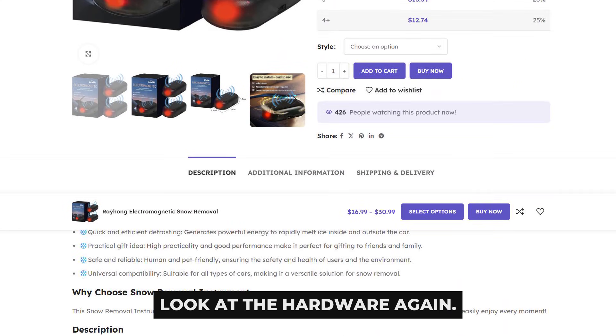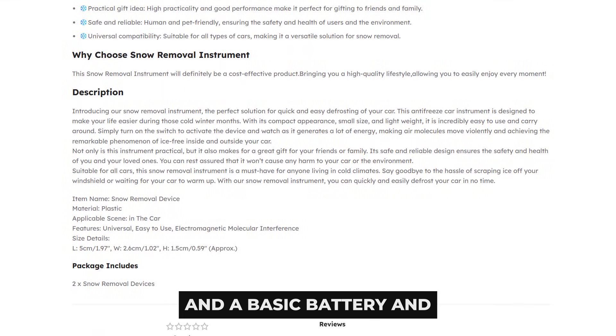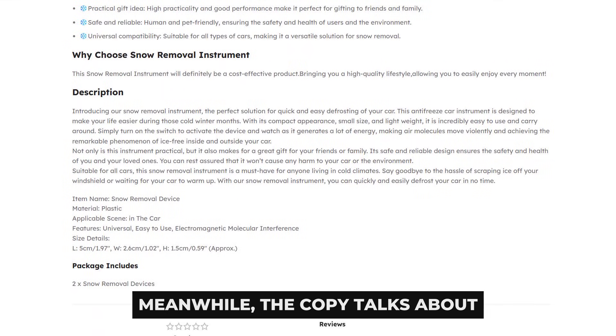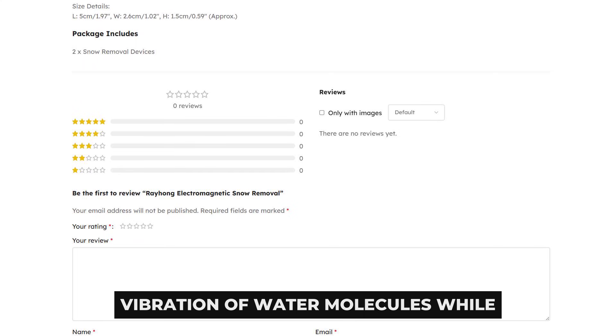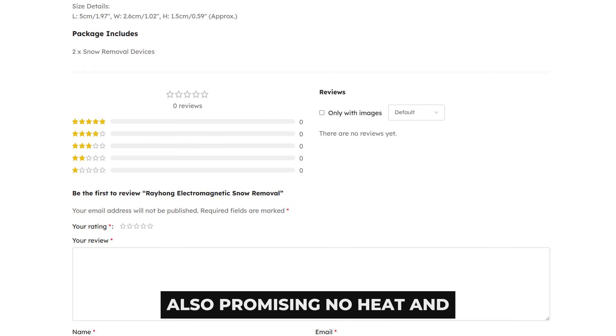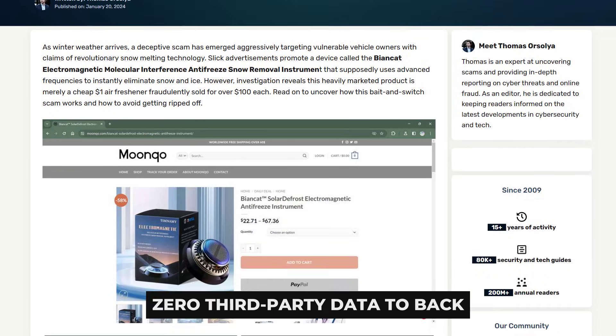Look at the hardware again. You have a tiny plastic pod with a small solar panel or USB charge port and a basic battery and light inside. Meanwhile, the copy talks about electromagnetic molecular interference and violent vibration of water molecules while also promising no heat and no radiation. Those ideas do not match basic physics, and there is zero third-party data to back them up.